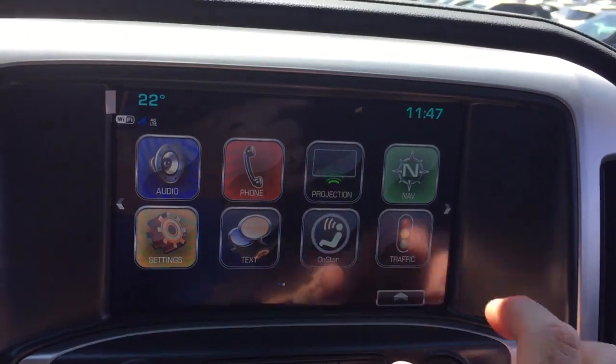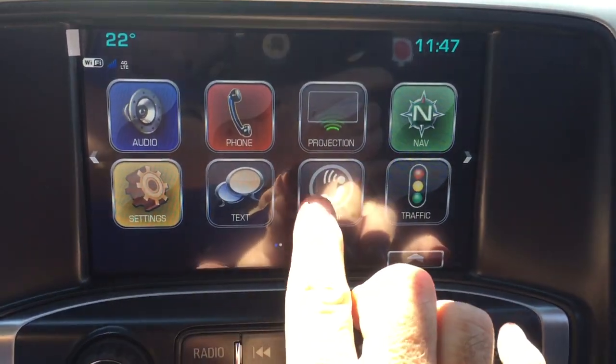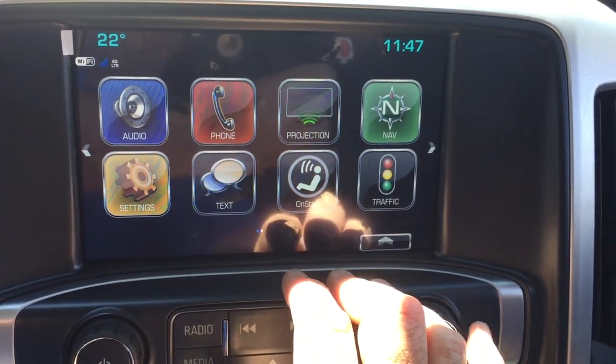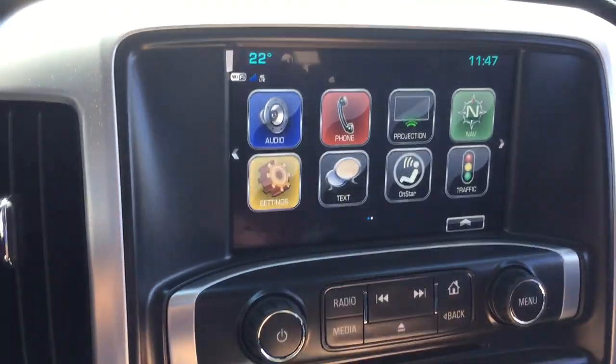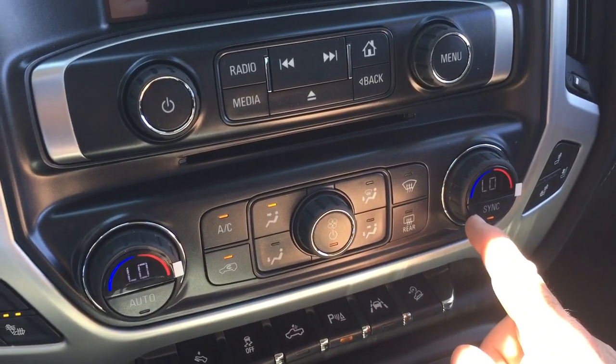All of this runs on an AM/FM/Sirius XM satellite radio platform with touchscreen time and temperature display. You also get SMS text messaging and the full range of OnStar services, including the Wi-Fi hotspot. It features a full-color rear backup camera with trajectory lines.